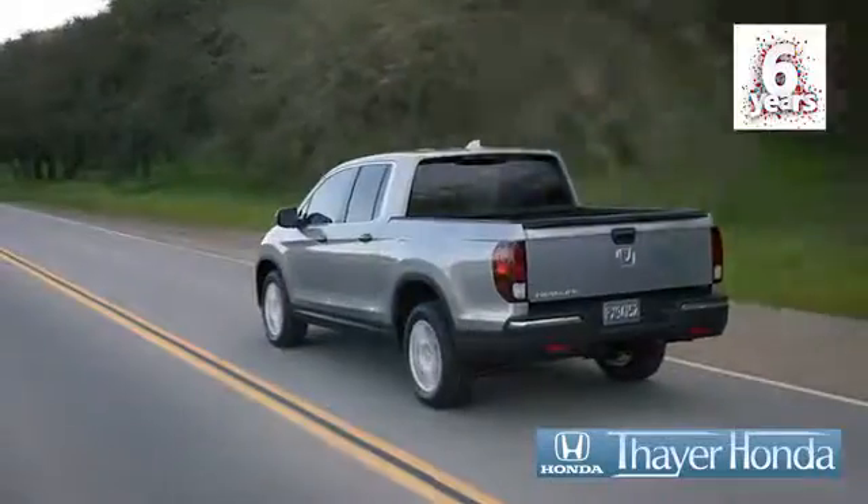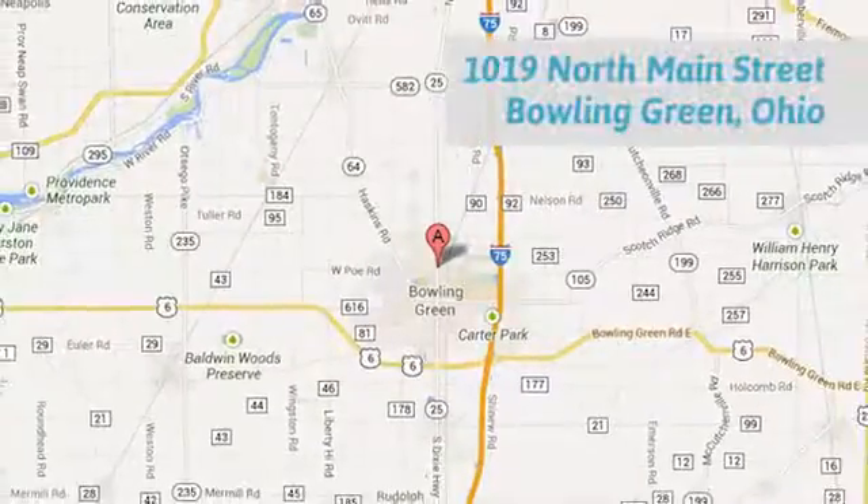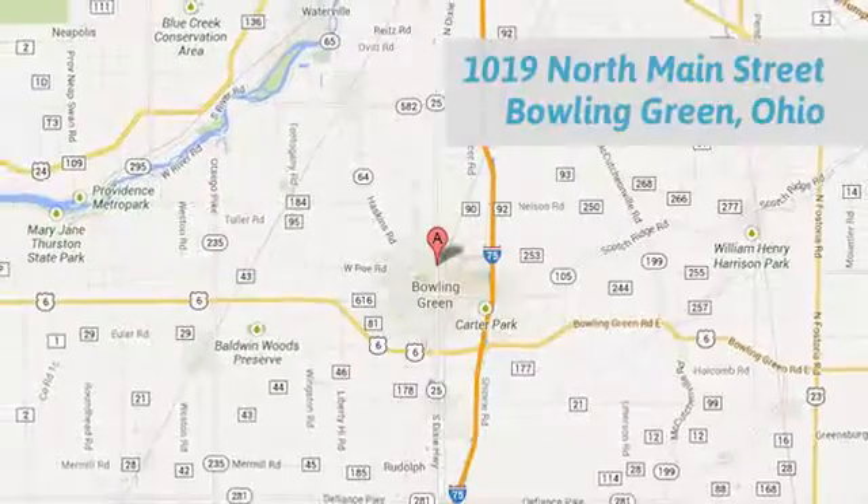There, Honda is happy to pass the savings and quality on to our customers. Call, click or stop in today. We are conveniently located at 1019 North Main Street in Bowling Green, Ohio.